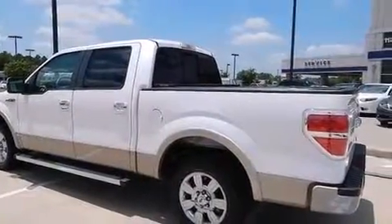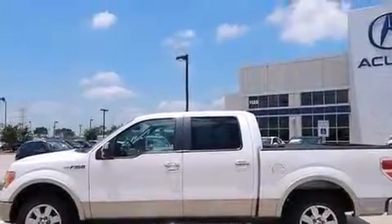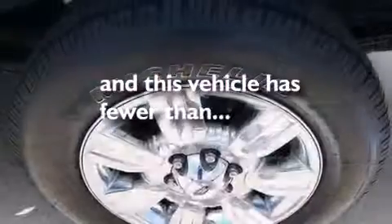Rear seat childproof door locks, a pass-through rear seat, full power accessories, a keyless entry system. And this vehicle has less than 34,000 miles.